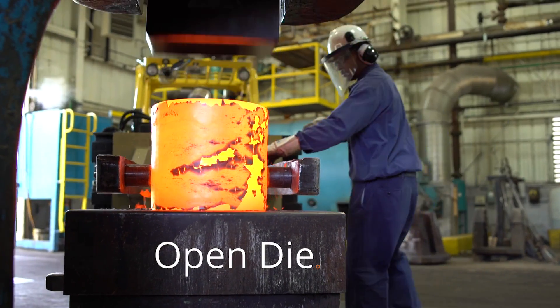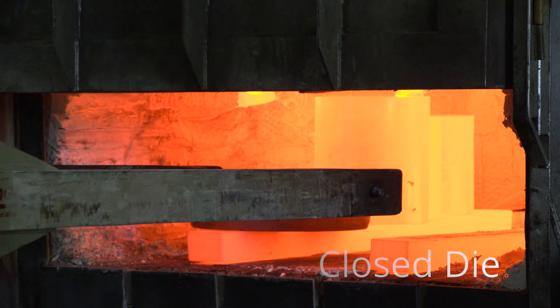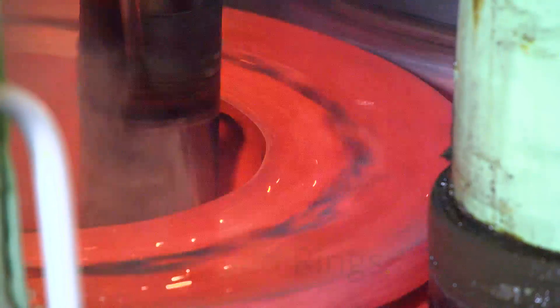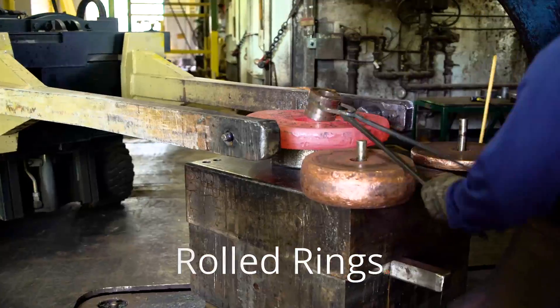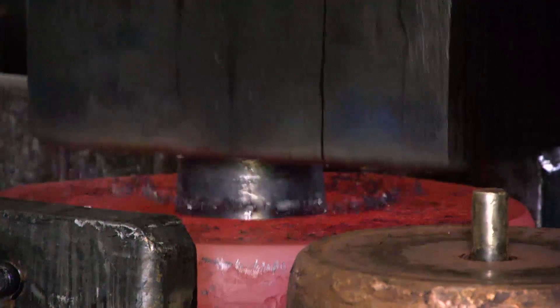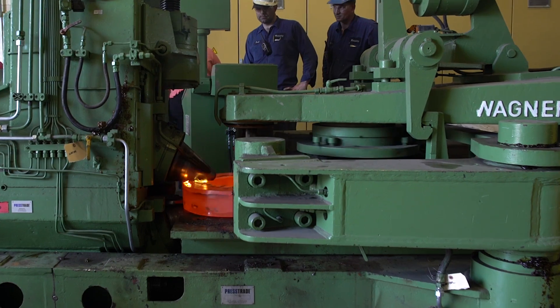Open die forging is generally making simple shapes. Closed die forging is trying to create a more near-net shape on a product, and it's part-specific. For many years we've created seamless rolled rings — that's the ability to upset a material, punch a hole in it, and roll it to a defined dimension, which allows us to produce parts quickly, efficiently, and in a very consistent manner.